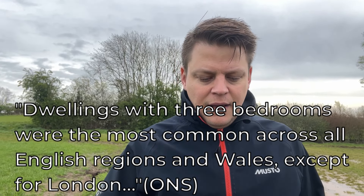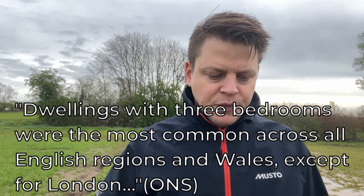Many families start off in two-bedroom properties but quickly outgrow them, particularly if they begin as a couple and children arrive. A three-bed is then what they need. It will come as no surprise that the most common dwelling type in England is the three-bed property — they simply suit families best.